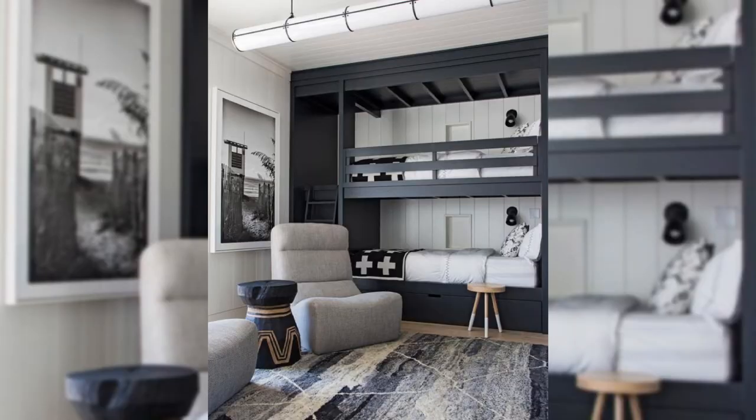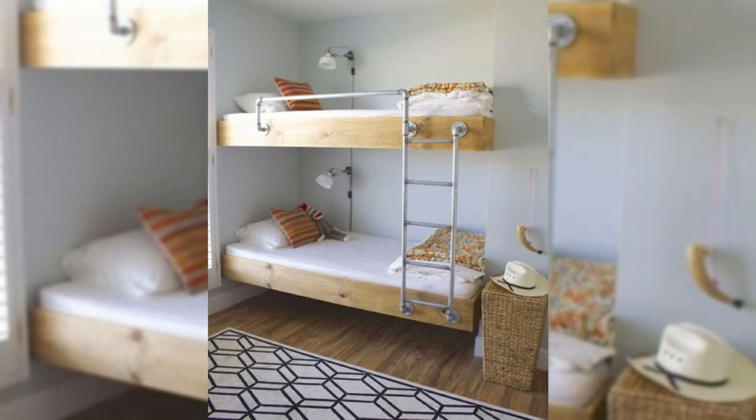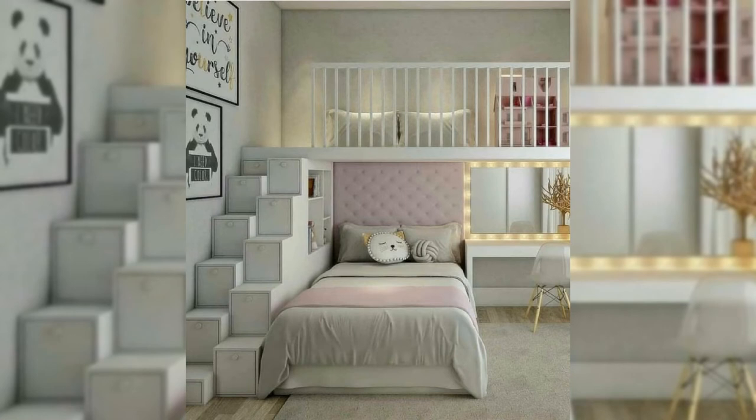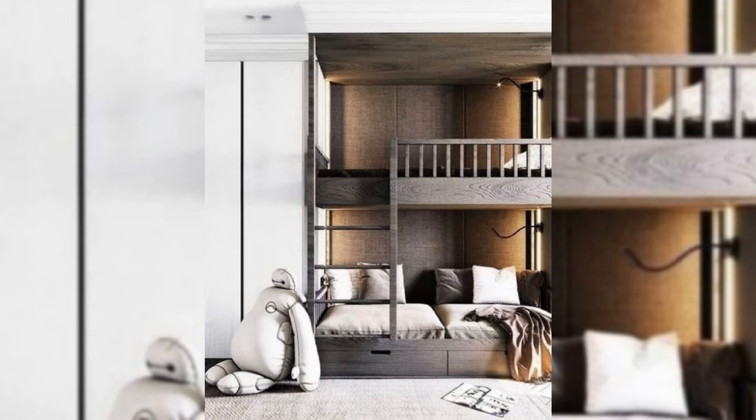2. Embrace Architectural Quirks. If you're working with an awkward configuration or architectural quirks, embrace it. Here, interior designer Brigid Romank allowed the niche and low ceiling to anchor the space by building a custom bed frame, complete with a built-in bedside table and nightlight.